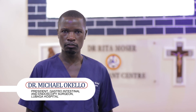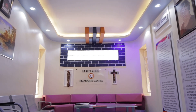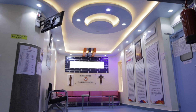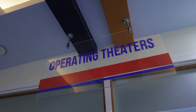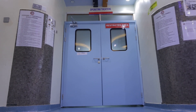Hello everyone, I'm Dr. Michael Kelo, Hepatobiliary Surgeon and the President of the Society of Uganda Gastrointestinal and Endoscopic Surgeons. You're all welcome to the Dr. Rita Mosa Transplant Center, which was set up following the transplant law guidelines. We have our main theatre adjacent to the ICU, and this theatre was commissioned by the Director General of Health Services in August last year.